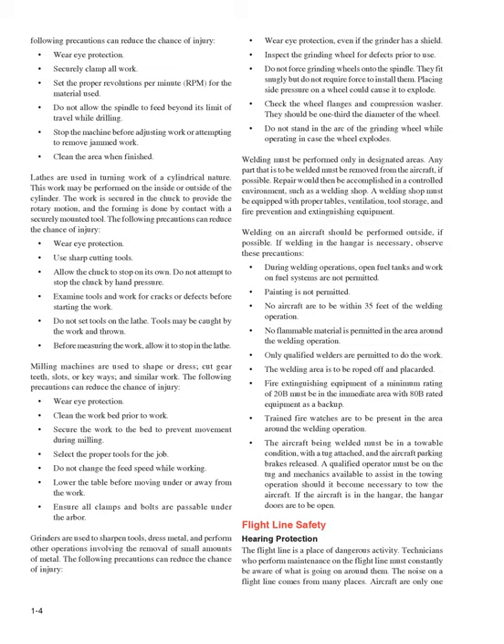Lathes are used in turning work of a cylindrical nature. This work may be performed on the inside or outside of the cylinder. The work is secured in the chuck to provide the rotary motion, and the forming is done by contact with a securely mounted tool. Precautions to reduce the chance of injury include: wear eye protection, use sharp cutting tools, allow the chuck to stop on its own and do not attempt to stop it by hand pressure, examine tools and work for cracks or defects before starting, do not set tools on the lathe as they may be caught by the work and thrown, and before measuring the work, allow it to stop in the lathe.